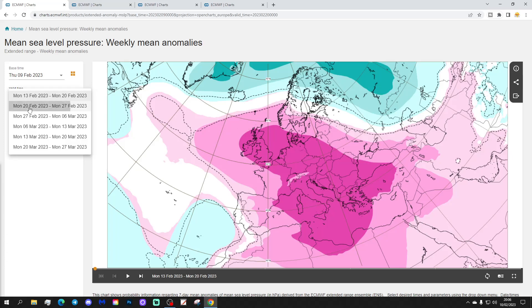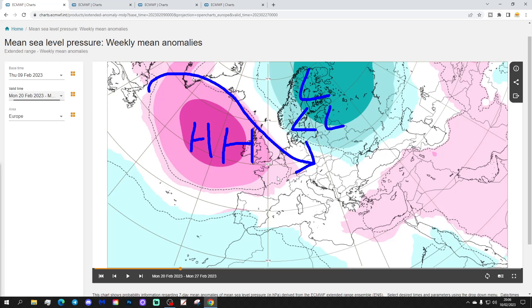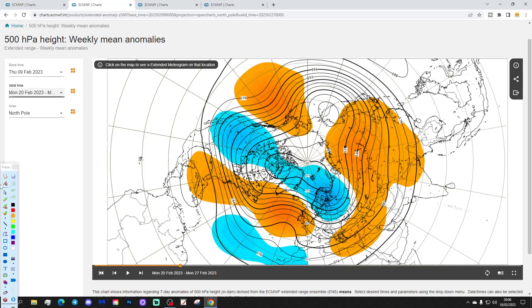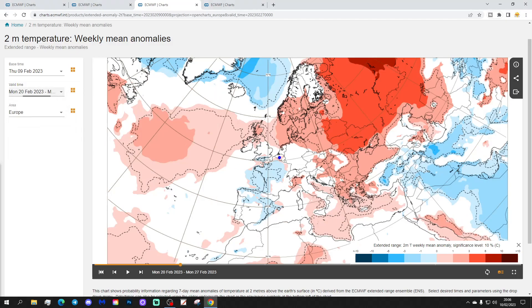Week two will be the 20th to 27th of February. High pressure is on the move a little bit for the final week of February, pushing out to the west of the UK and Ireland, with low pressure dropping into Scandinavia and northeastern Europe. This could start bringing a more northwesterly alignment to the jet stream and wind flow. Above average heights are sitting just to the west of the country, with below average heights digging into the far north and northeast of Europe.